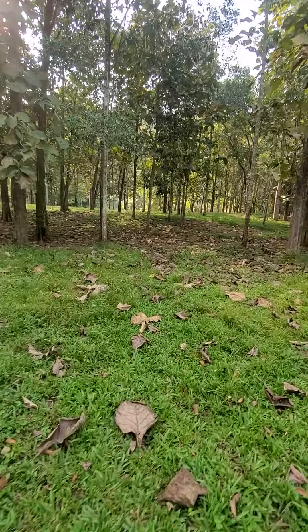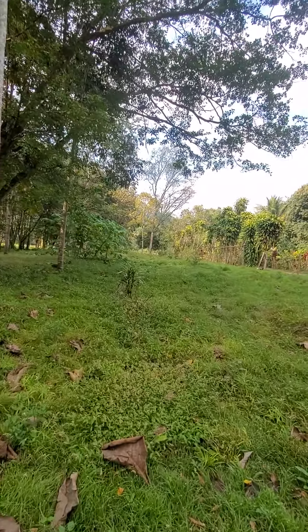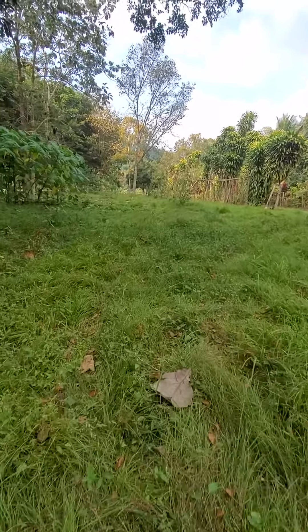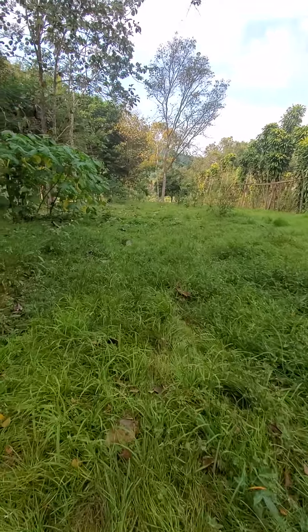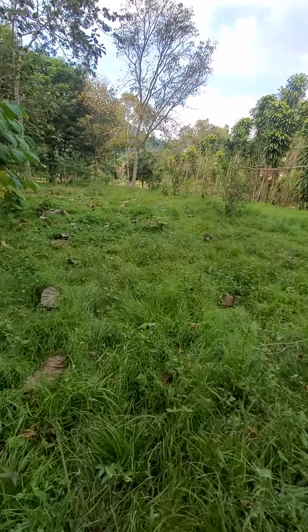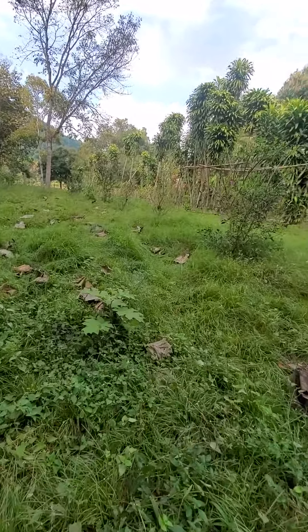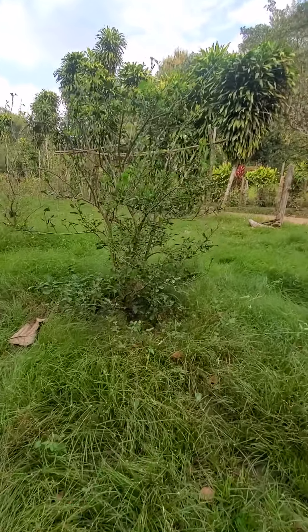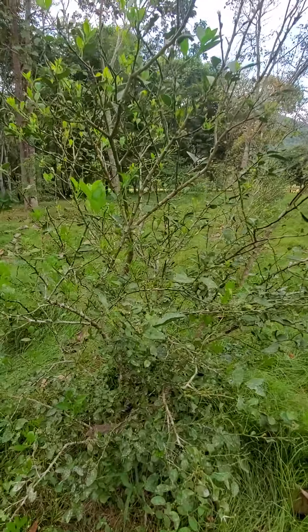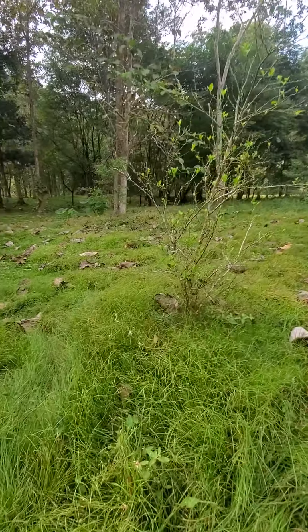A few years ago I planted some lime trees out here. I don't know exactly where they're at — I think they're all over there. I'm going to take a look at them right now. This side here is pretty well overgrown. This is where the cows are hanging out and eating. That's another lime tree — I planted those two years ago. They're about two feet tall.